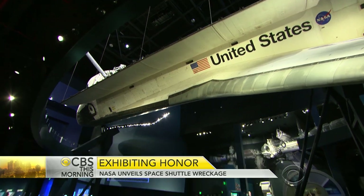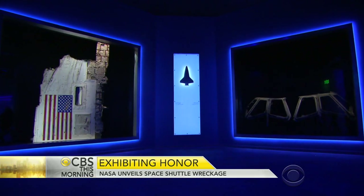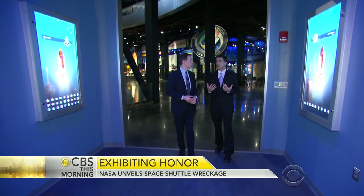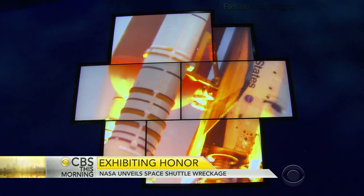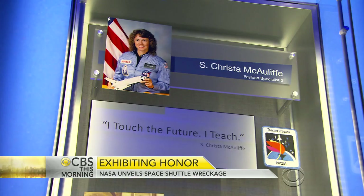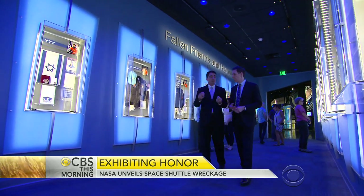Beneath the last shuttle to take off are the remains of the two that never landed. Mike Cinelli led the creation of the Forever Remembered exhibit at the Kennedy Space Center in Florida. He felt NASA's grief firsthand as an engineer working on Columbia's last flight. When asked what he wants people to feel when they walk in, he said: "I want them to feel the presence of the crew."